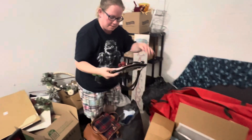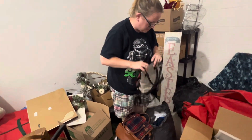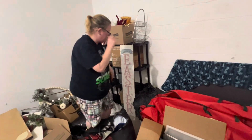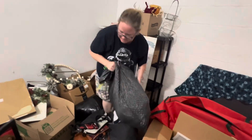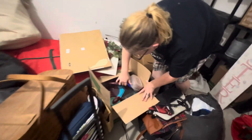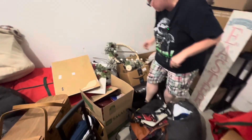Here's another purse. That's pretty. Nothing in it. What's this one? They don't look like clothes. Did we look in here? No. Holy cow, that's a lot of Tupperware. And some glass. I'm just going to leave that alone.